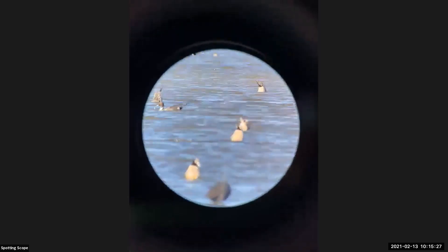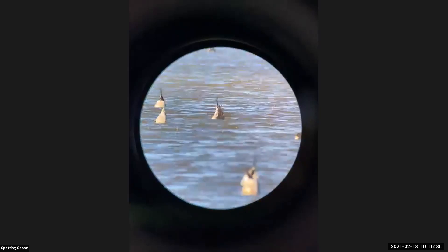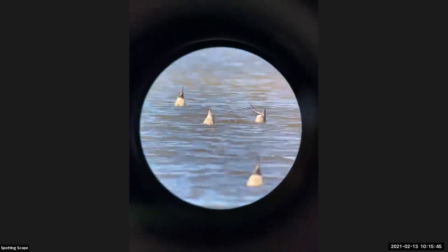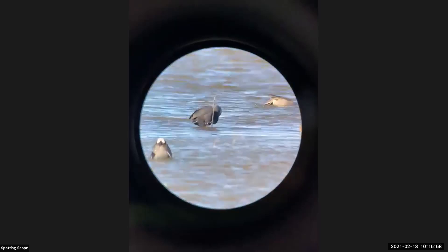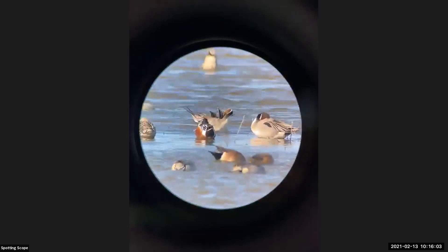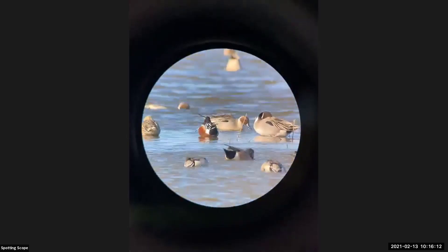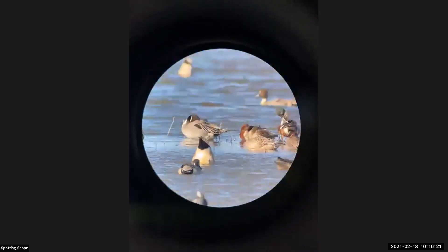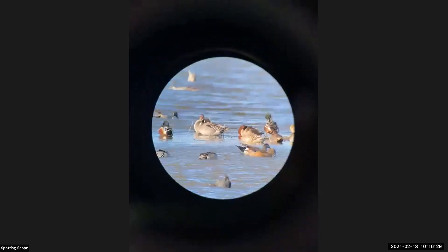Dabbling ducks eat the same types of food as diving ducks, just at different levels — so there's not as much competition. The dabbling ducks have their legs positioned more towards the center of the body, which enables them to tip their head down, paddle their feet, and hold a vertical position. Diving ducks have their legs positioned further back on the body, which helps propel them through the water. Their feet are also larger than the dabbling ducks', allowing them to push powerfully and swim faster when diving.